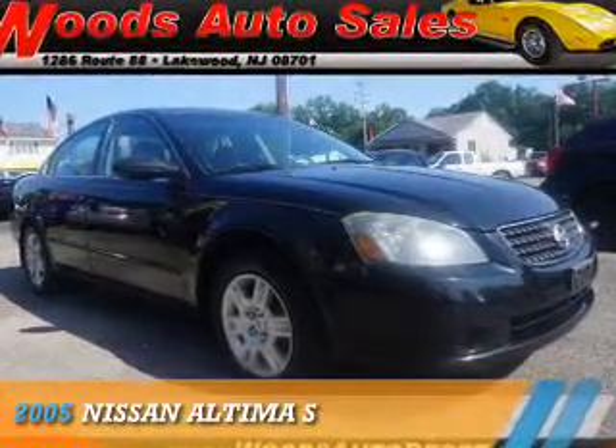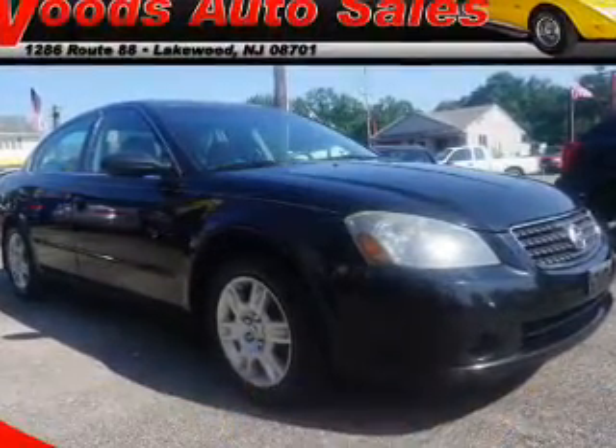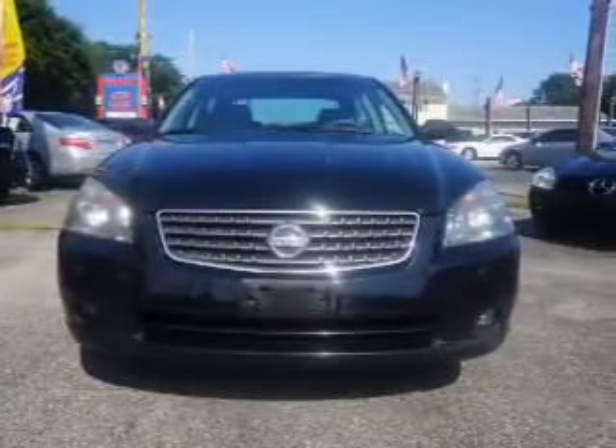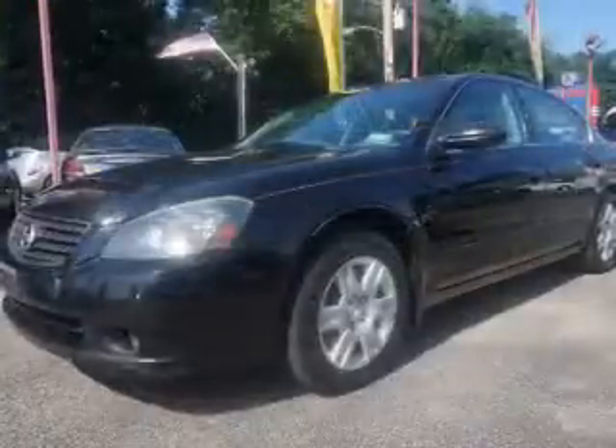Presenting the 2005 Nissan Altima. It's powered by front wheel drive, a 2.5 liter 4 cylinder engine, and an automatic transmission.